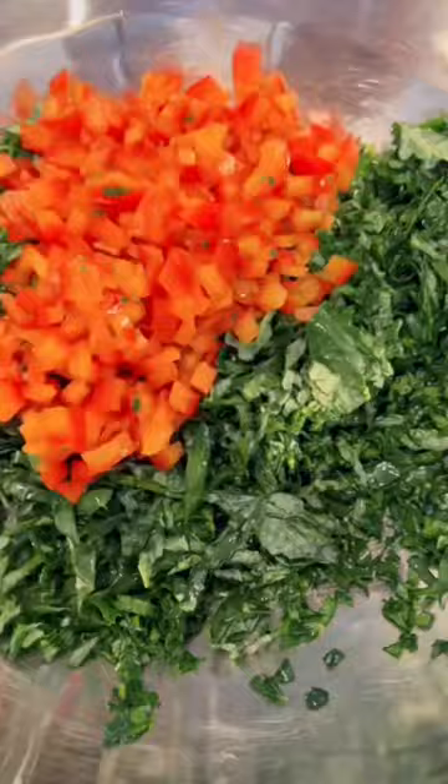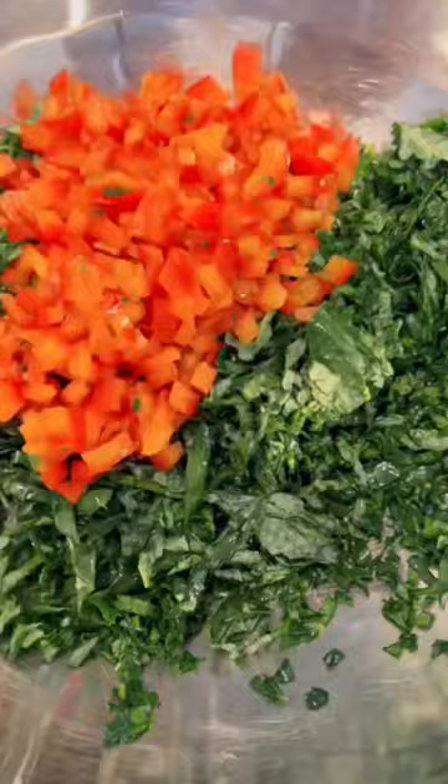Then I chopped up some red peppers and I decided to add some chickpeas — because why not, protein — artichoke hearts, kalamata olives. I also did some green onion. First toasted pumpkin seeds, then green onion.